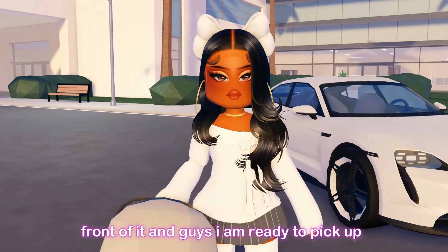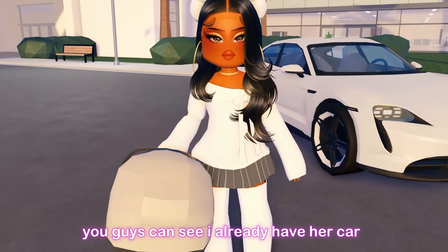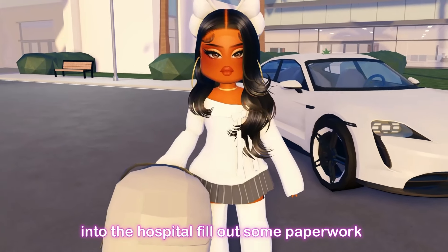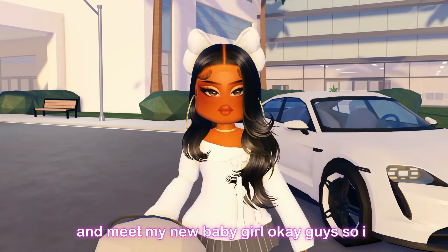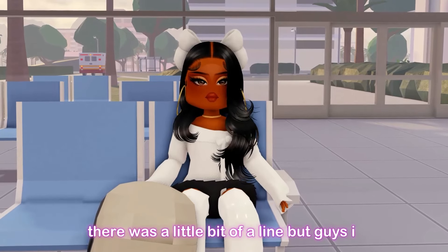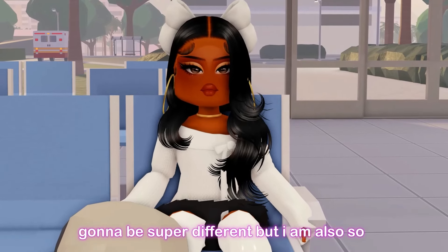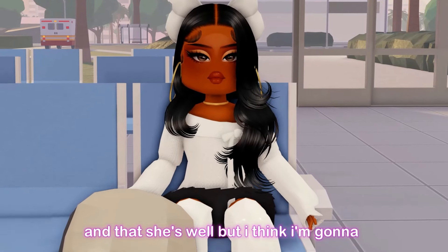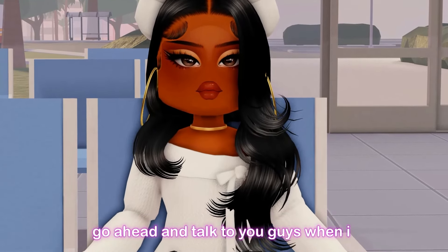I am now at the hospital, literally right in front of it. I am ready to pick up my baby girl. As you can see, I already have her car seat in my hand. All I have to do is go in, fill out some paperwork, and she is coming home with me. I just filled out all the paperwork and I am waiting to be called — there was a little bit of a line. I am so nervous but also so excited. She's healthy and well.